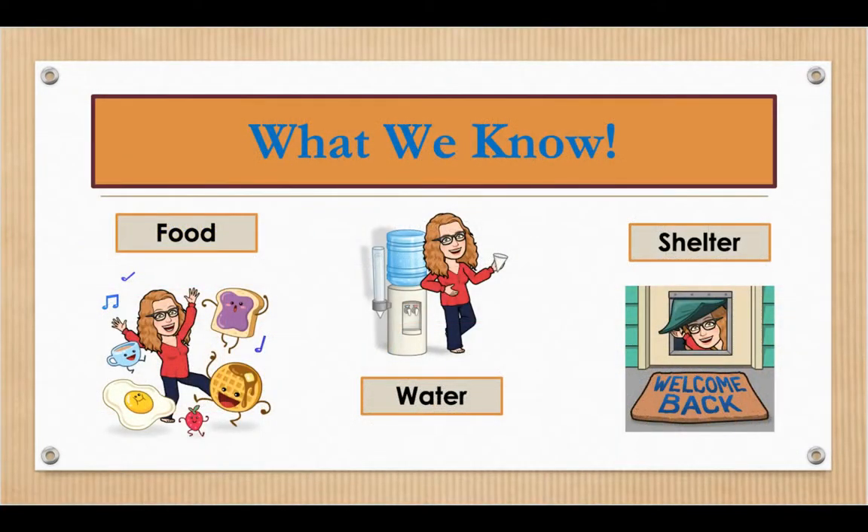Remember what we know so far? A habitat, whether for a plant, an animal, or us humans, needs to have food, water, and shelter.